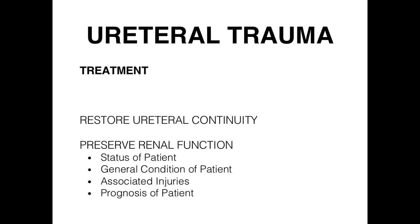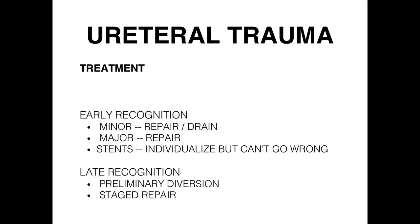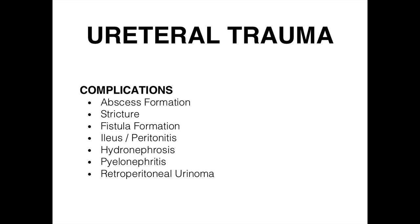The goal of treatment is to restore continuity, and early recognition is very helpful — get in there early, repair, and drain. Leaking urine may require a Penrose drain to prevent a urinoma from forming. In most cases, placing a stent is the most reasonable approach if possible. Watch for complications like abscess, stricture, fistulas, and ileus — similar to what we see with renal injuries.